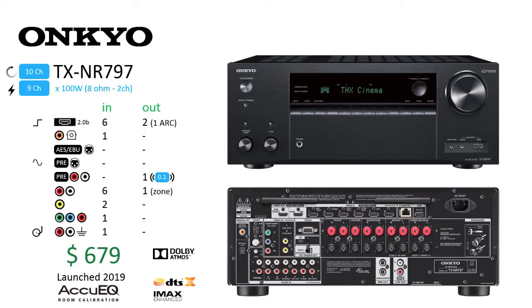Onkyo TX-NR797. The last entry for 10-channel processing is the Onkyo TX-NR797, which falls beneath Onkyo's 12-channel TX-RZ840 receiver. The TX-NR797 follows the channel reduction trend by dropping amplifier output by 20 watts per channel and reduces non-zone pre-outputs to only a subwoofer output. Onkyo retains support for Dolby Atmos, DTS:X, IMAX Enhanced, and AccuEQ room calibration. This unit sets the cost of entry for 10 channels at $679, and with full 9 channels of amplification built in, it is well-suited for those looking to affordably achieve a 7.1.2 setup.